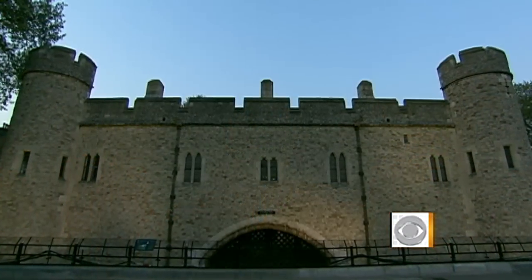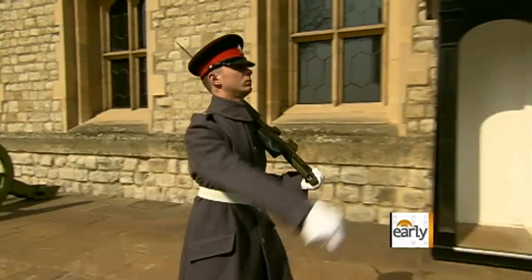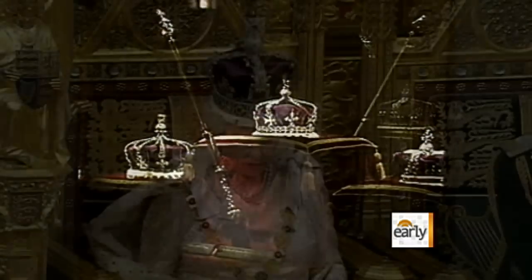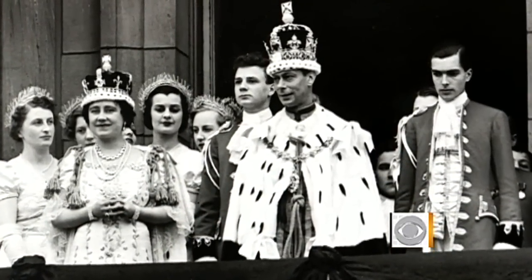In its storied thousand-year history, the Tower of London once secured England's most notorious criminals. But today, it secures the monarchy's most prized treasure, the crown jewels — still worn by Her Majesty on special occasions. The royal jewels have adorned the kings and queens of England for centuries.